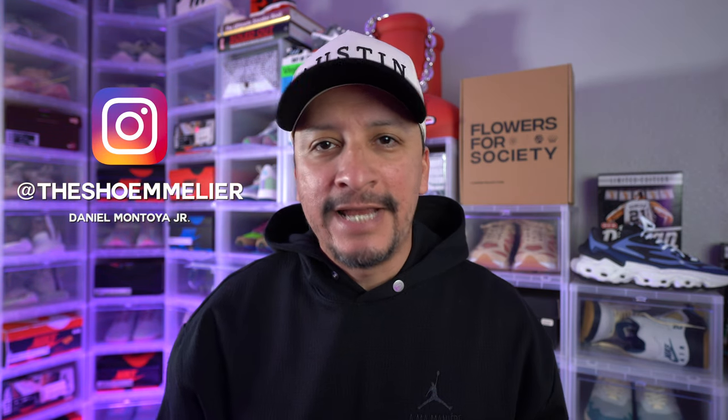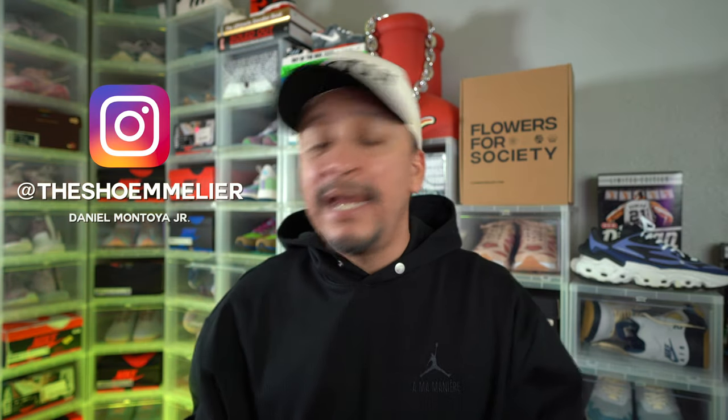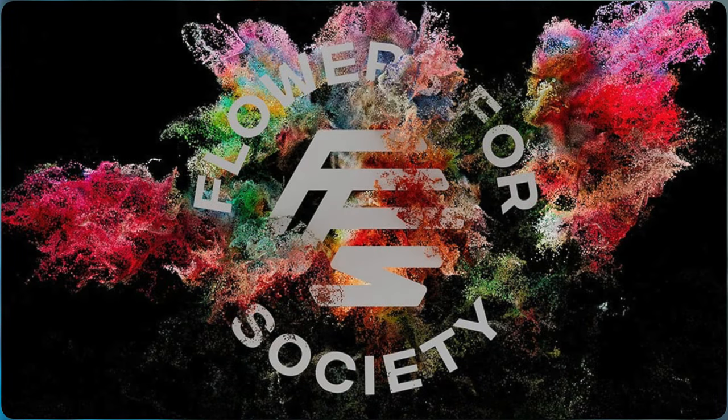What's up y'all? It's Daniel LeChoumalier and in this episode we're talking about a new to me brand — and maybe new to you also — Flowers for Society. They are a German based brand and I've seen their pictures, their ads, their videos for quite some time on social media. Especially because this company, this brand, these shoes are recommended to me by long time fan and contributor Angelos.